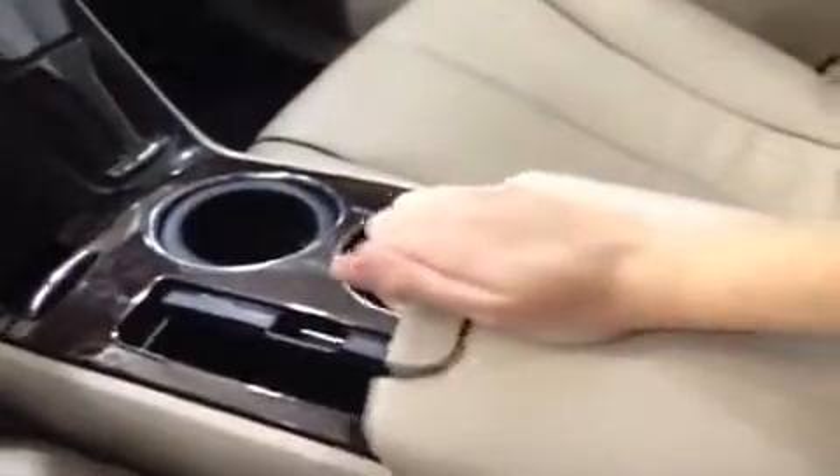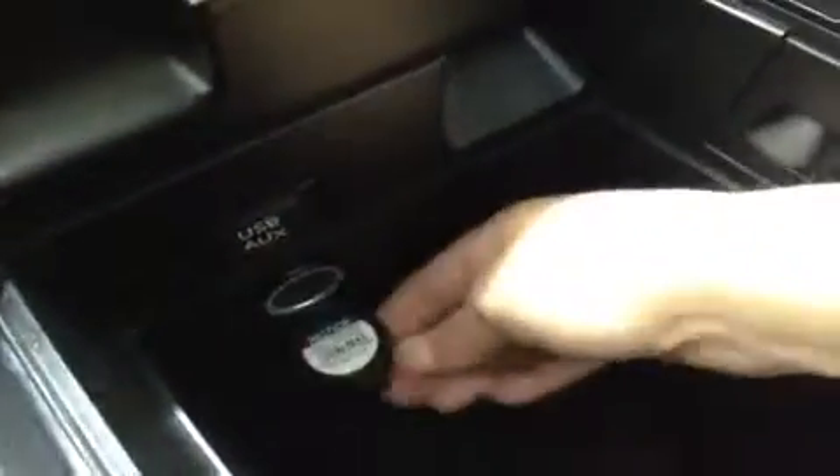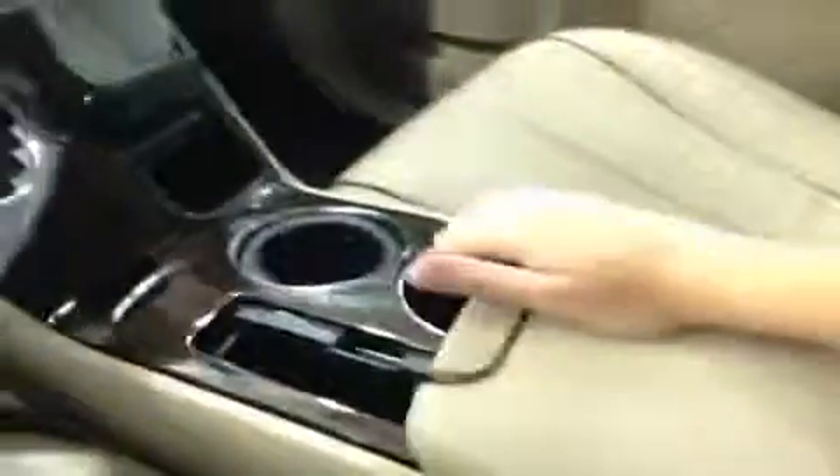This has an automatic transmission. The center console is probably the coolest thing — this section actually slides forward and back so you can be comfortable, and it lifts up to reveal a nice big storage area. You've got cup holders, and when you pull it back there's another center storage area. Down here you've got your USB and auxiliary input, a power outlet, and a dedicated spot where your iPod or MP3 player can plug in and be hidden away when not in use.